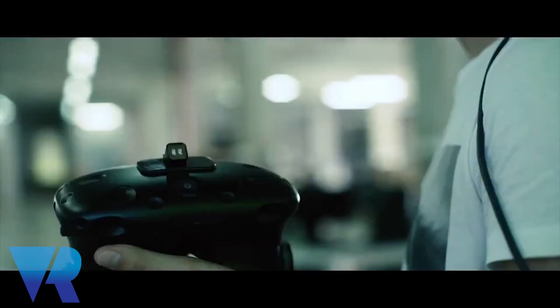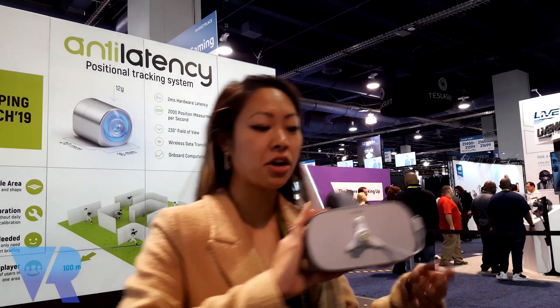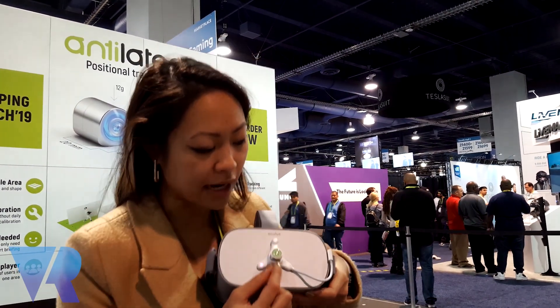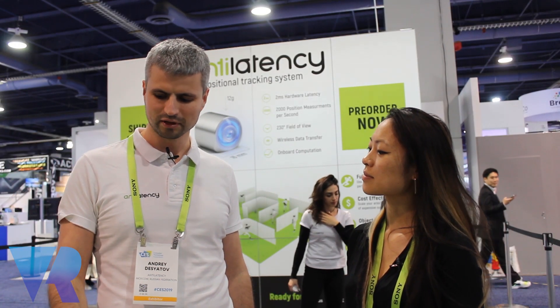Our company is working on positional tracking technology, and we showcase here our new device. It's an inside-out positional tracker that you can attach to any object you need to track.